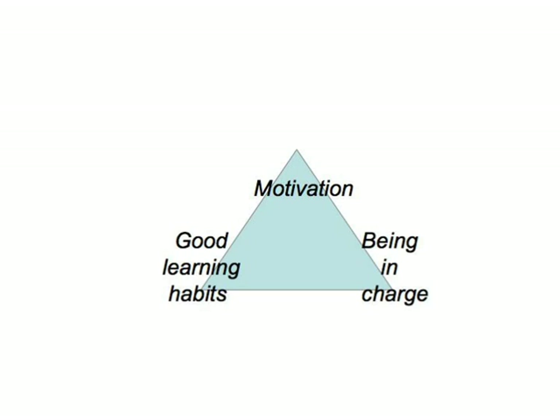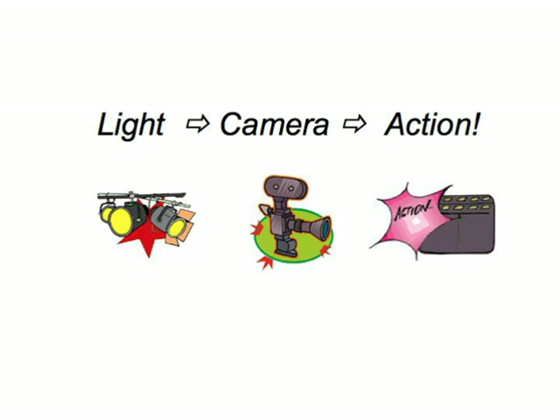What remains the same in all the learning games we're going to propose to you is that, apart from actually doing them, you always have to speak loudly and clearly, even if you're doing them on your own. Lights, camera, action!